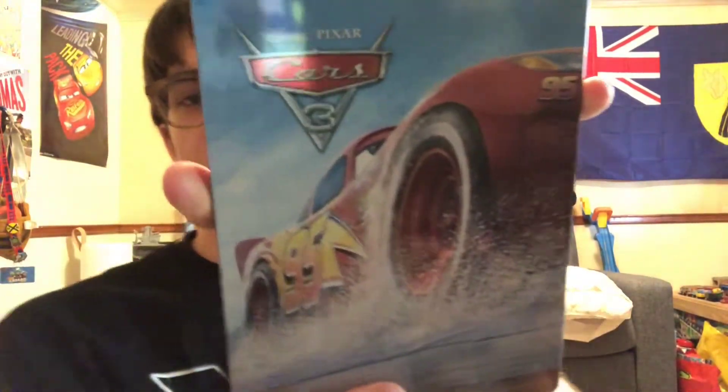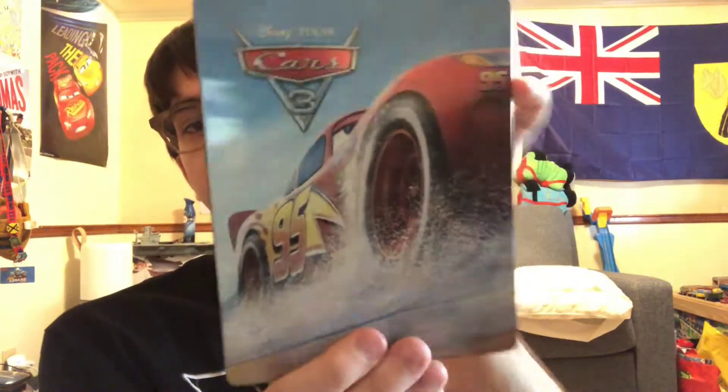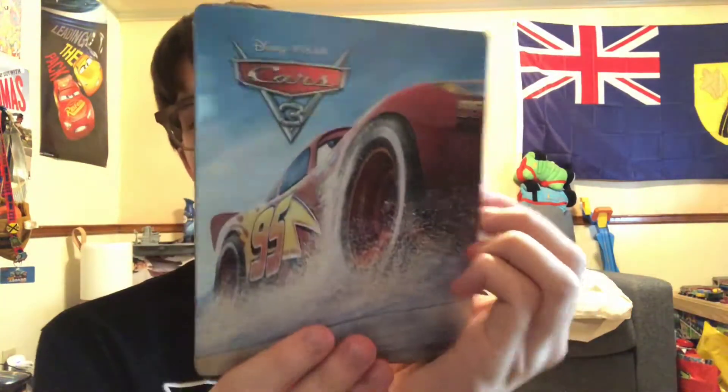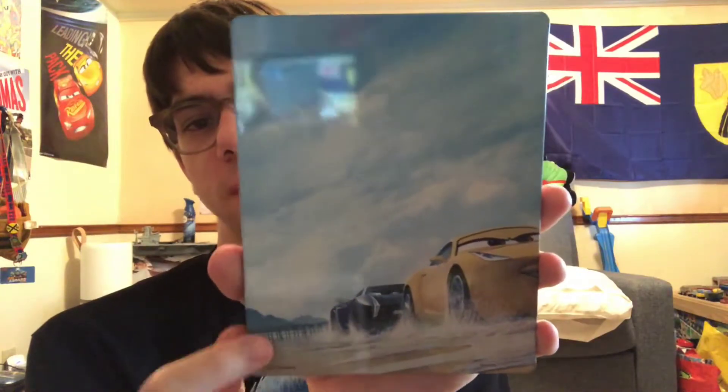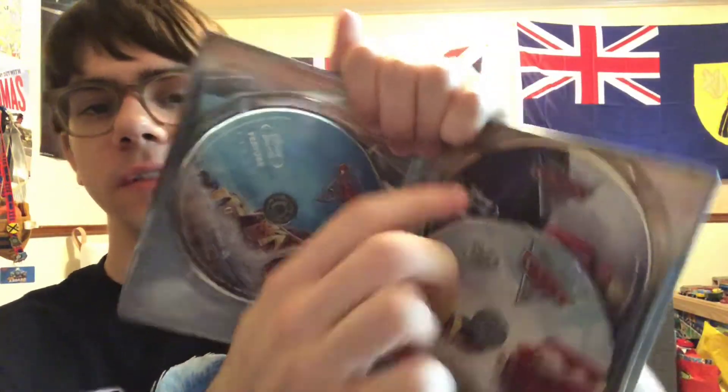Here is the Best Buy exclusive — this is the one with the Blu-ray, not the 4K. On the front cover we get Lightning McQueen; on the back side we get Cruz Ramirez and Jackson Storm. And then here are the discs: the Blu-ray feature, DVD, and Blu-ray bonus. It's pretty much the exact same content.